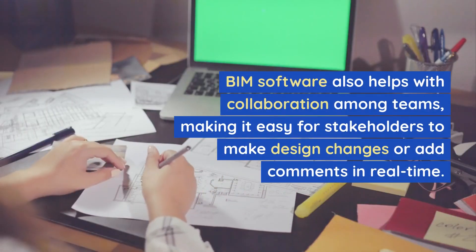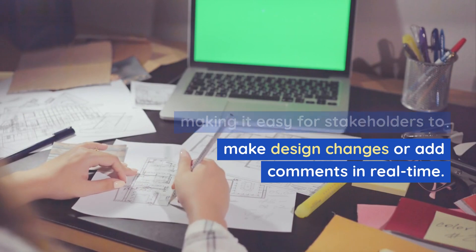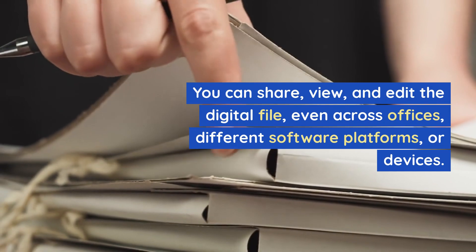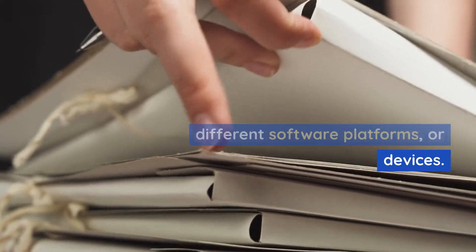BIM software also helps with collaboration among teams, making it easy for stakeholders to make design changes or add comments in real time. You can share, view, and edit the digital file, even across offices, different software platforms, or devices.